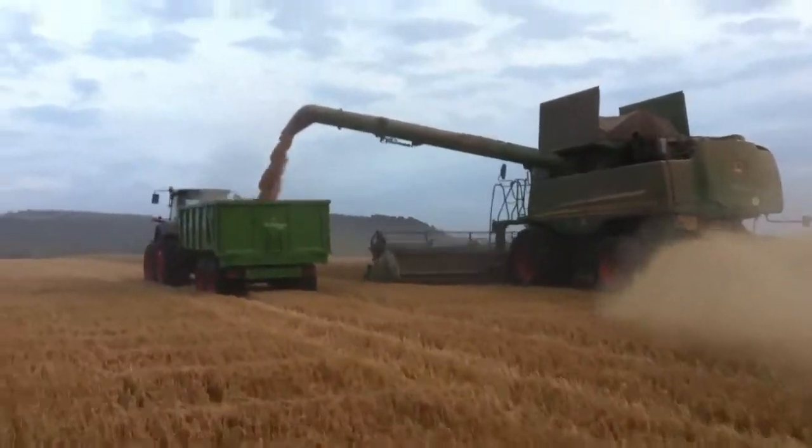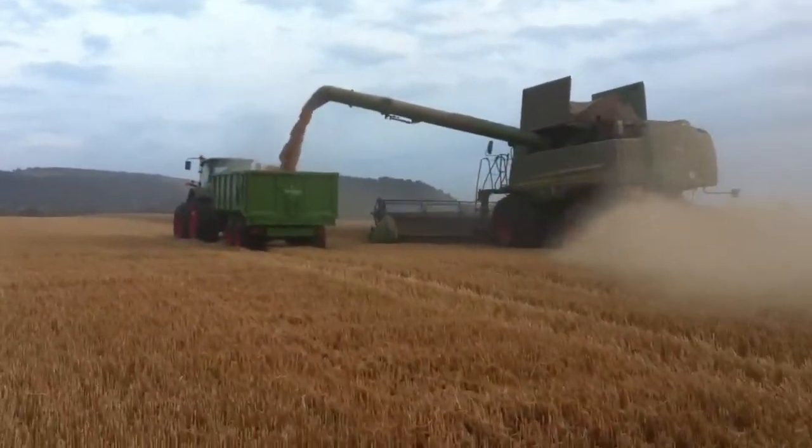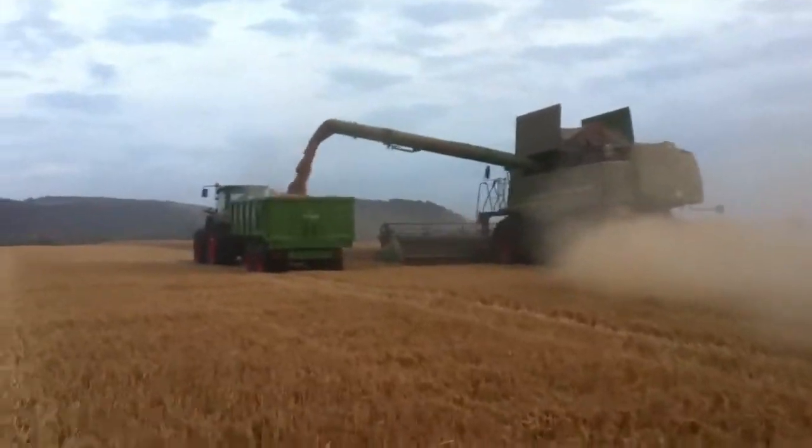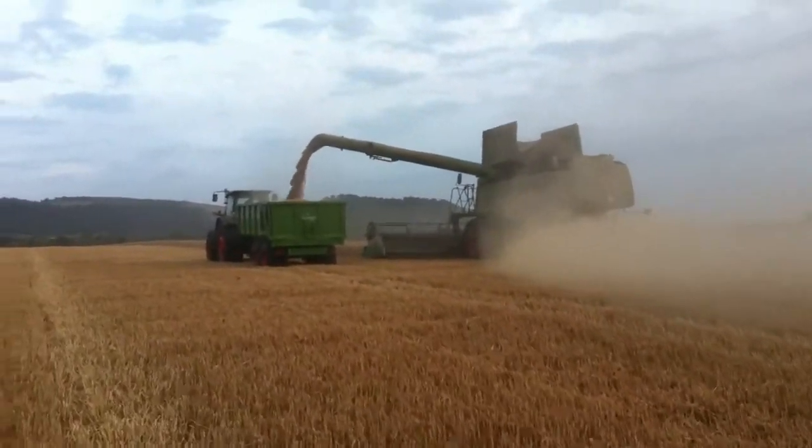He's probably going at about four and a half kilometres an hour. That's probably circa 45 tonnes an hour, which is putting the grain store under a little bit of pressure tonight.